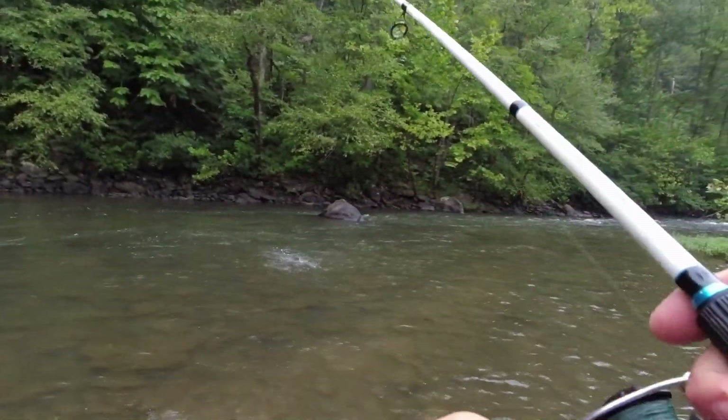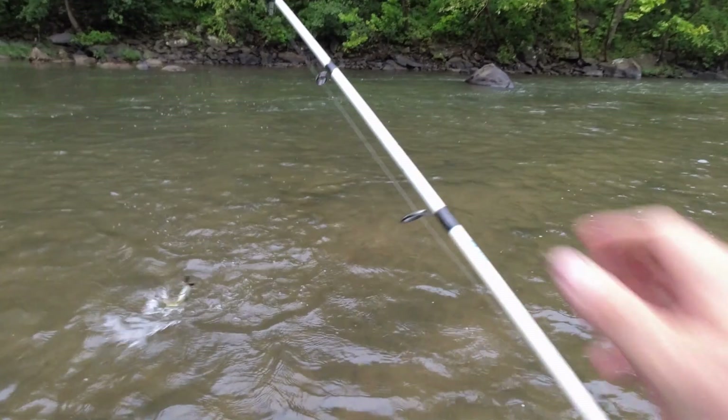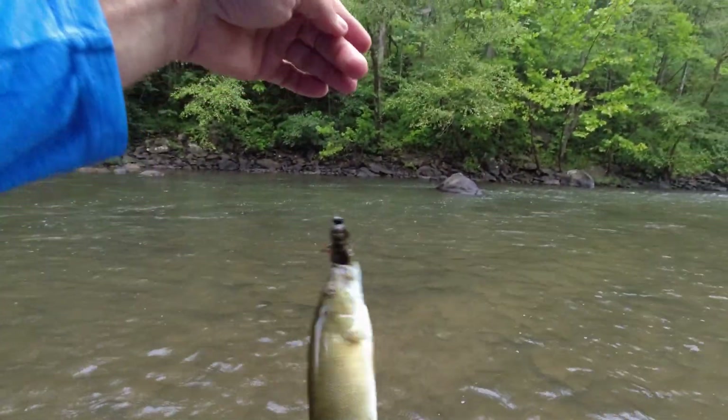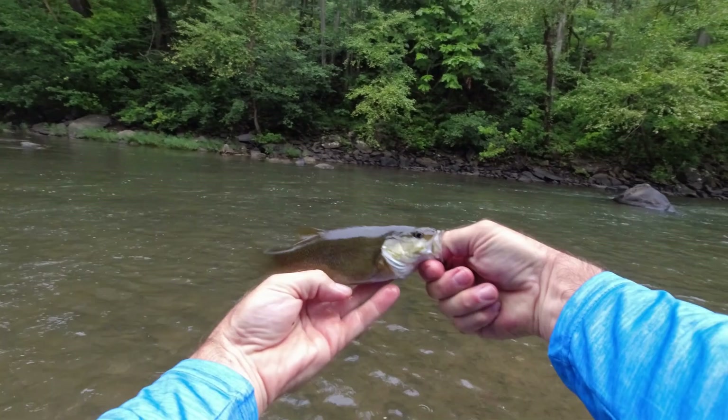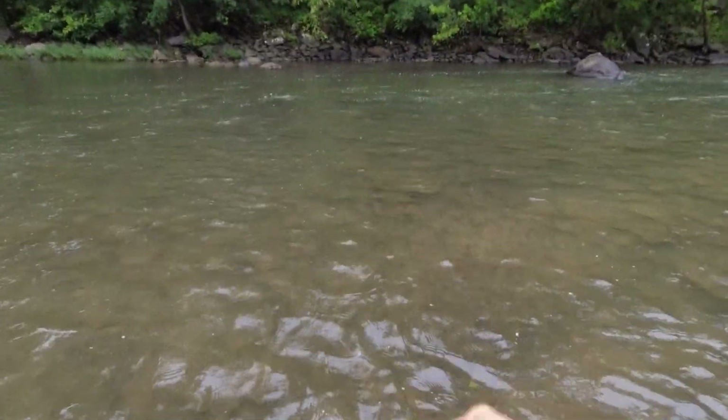There's one — we got another one! Number two, a small one. Come in here, little smallmouth — about like that other one. I've had some picking over in there. He's wanting to go back — we'll let him go, number two.